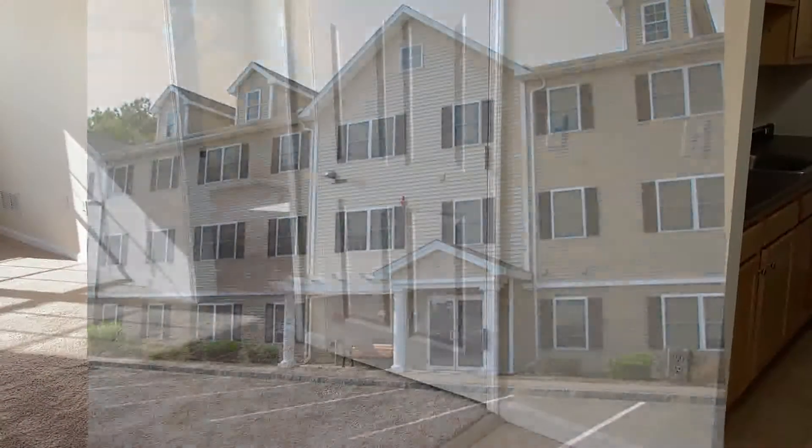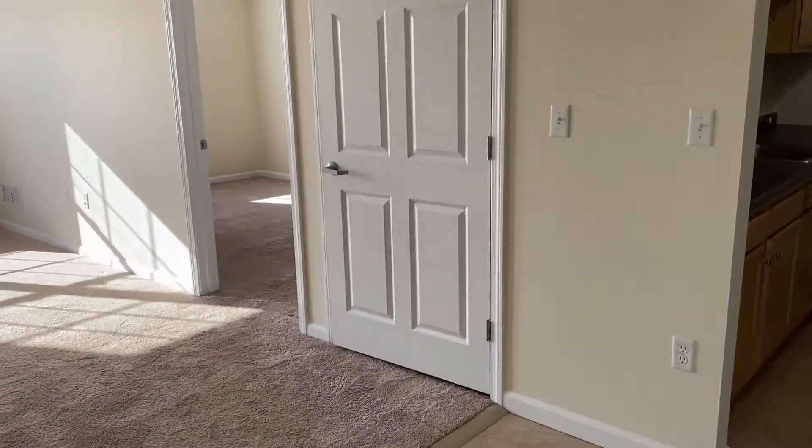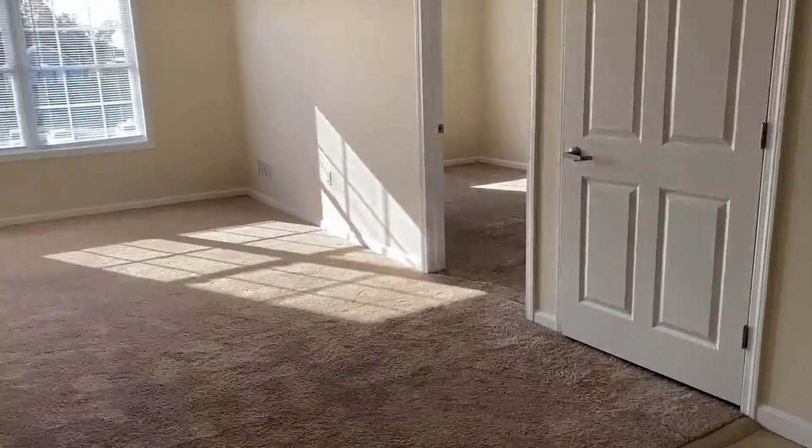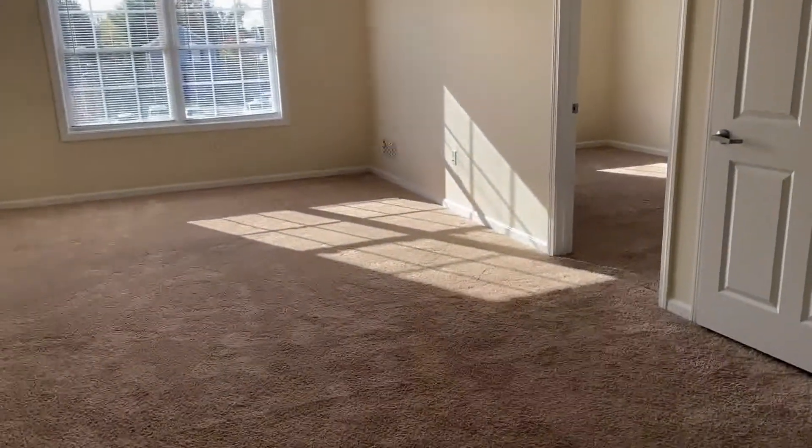Welcome home to Redstone Apartments in Manchester, New Hampshire. I'd like to give you a tour of this beautiful two-bedroom, two-bath, Elliot-style apartment.